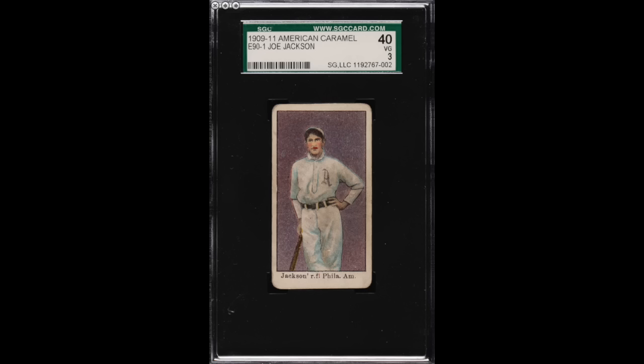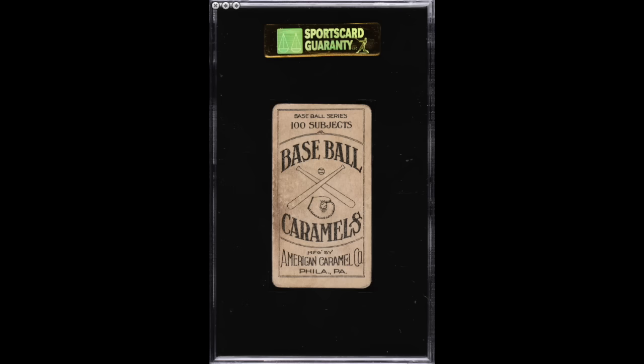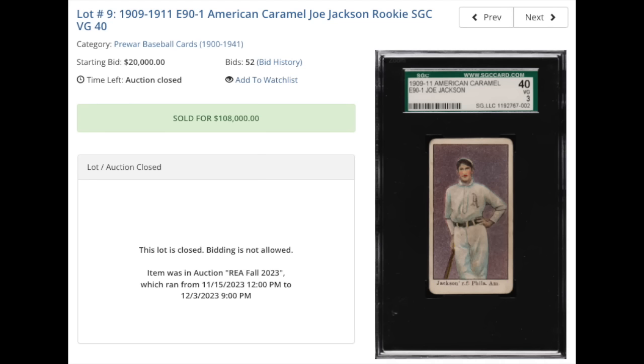Number eight — 1909 E90-1 American Caramel Joe Jackson. Shoeless Joe here is graded an SGC VG 3. It's an older SGC label when they still used the 1-100 scale, when a 40 equated to present-day VG 3. Rounded corners, really the only main issue on the front of the card — otherwise it looks really nice, centered and all. Back does have some staining as well. VG 3 seems like a fair grade. Sold for $108,000 — the new all-time record sale of this card in this grade, exactly doubling the last sale of $54,000 from January 2022. More recently, a PSA 2 sold for $69,000 just earlier this month, so compared to that this price seems quite high. The card is an SGC Pop 15 with 12 copies graded higher by SGC. It's been graded 83 times in total by SGC alone.